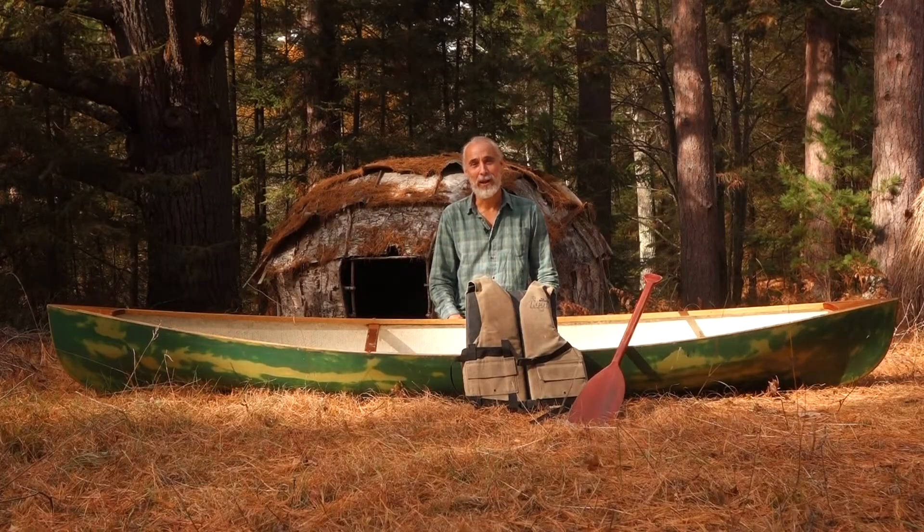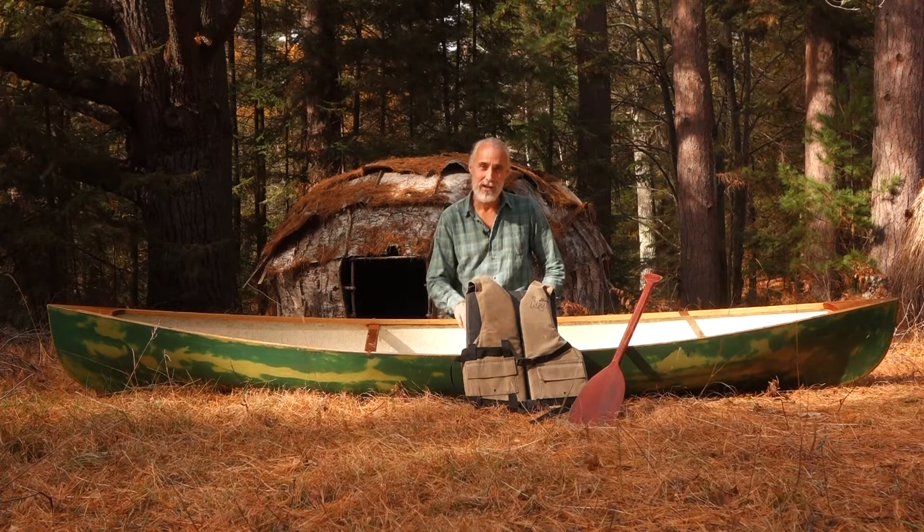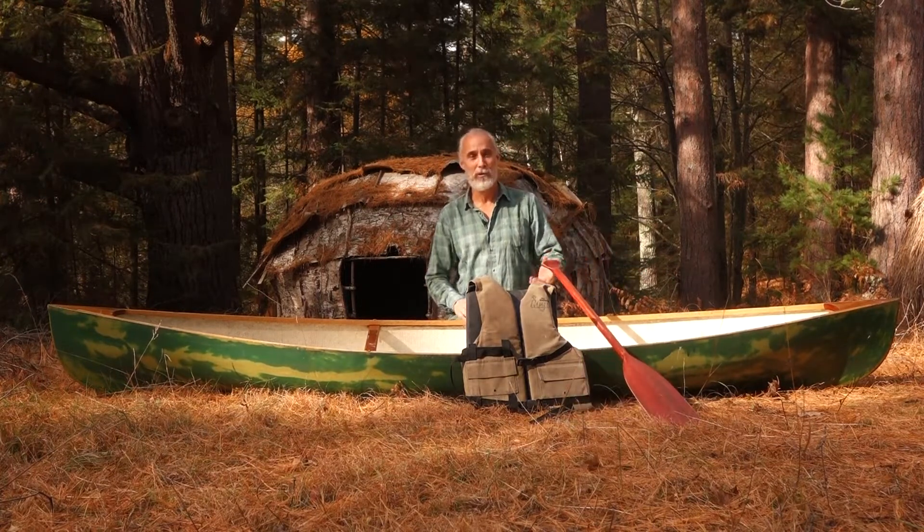Hi, I'm Abel and I'm a senior guide here at the Teaching Drum Outdoor School for the Wilderness Guide program, and today I want to talk about our solo canoes that we use here in our programs.